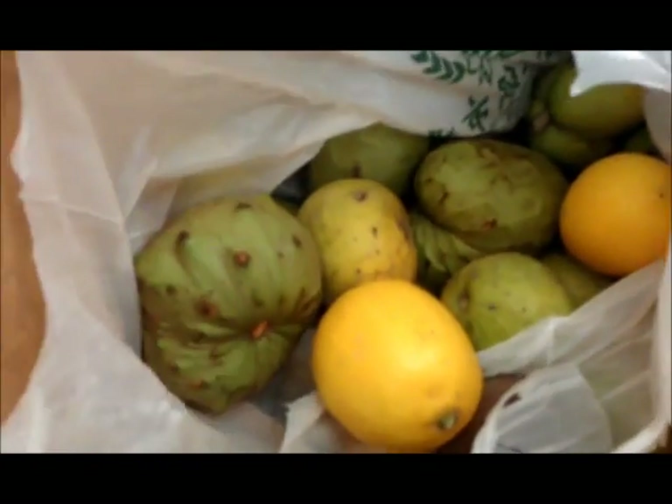This is what I got from the farmer's market today. I got some avocado. I got cherimoya — these are cherimoya.